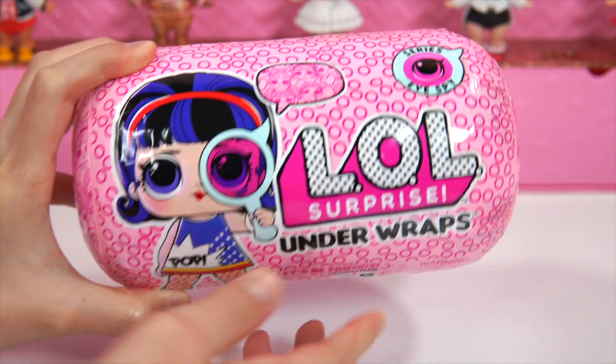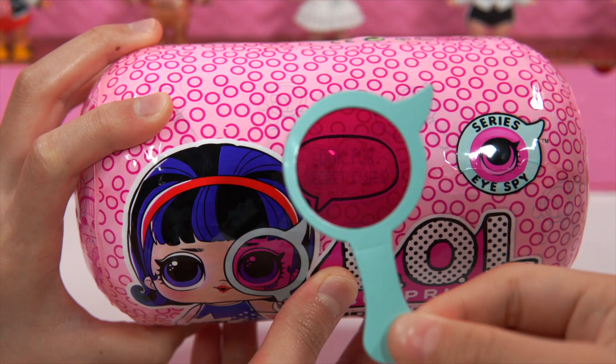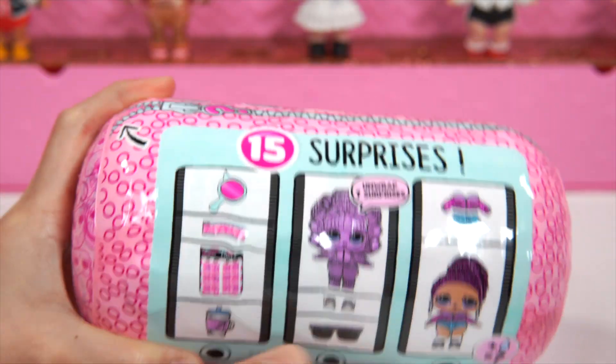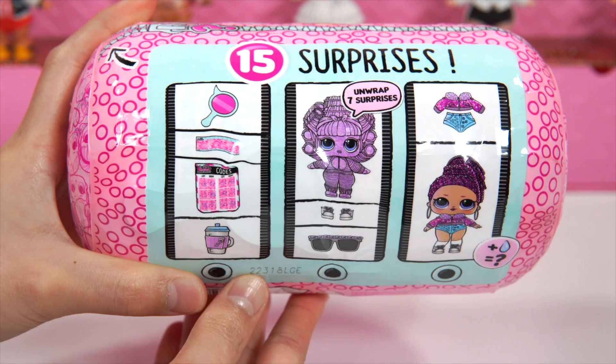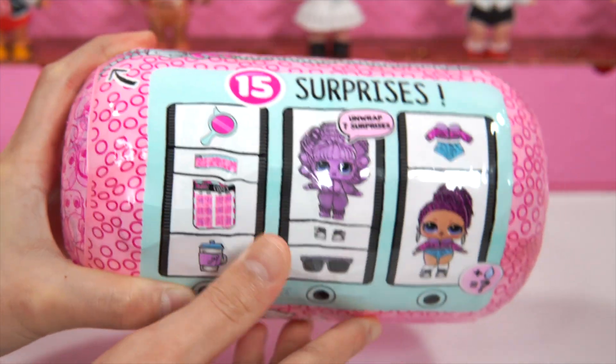Here's a look at it. Over here there's a doll and it looks like she's saying a secret message. So what is she saying? It says, look for secret code! And then over here it says 15 surprises! And there's also a doll that says unwraps 7 surprises.